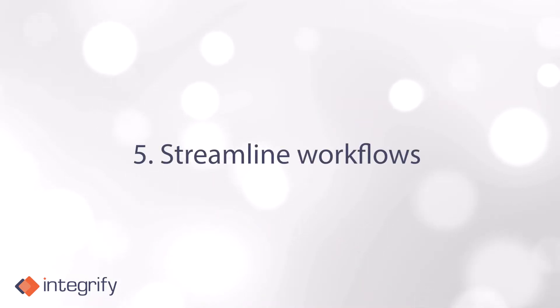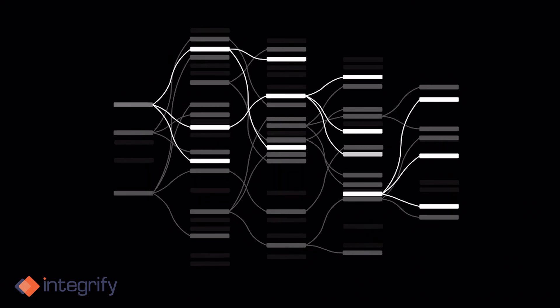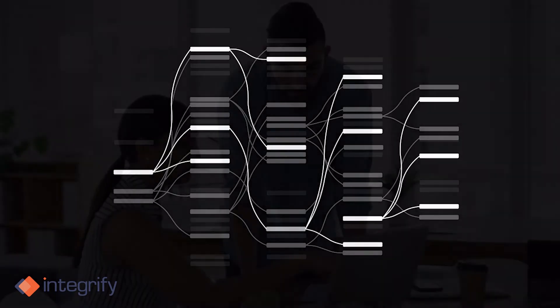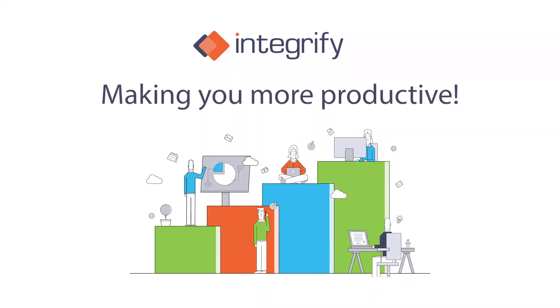Five: streamline workflows. Streamlining workflows with the right workflow management platform is the last piece of the positive employee experience puzzle. This helps managers cultivate a comfortable, productive, and positive experience for the whole team. Integrify — making you more productive.